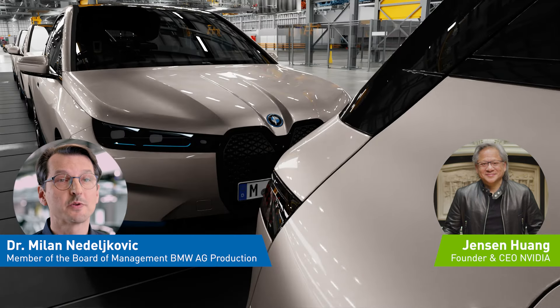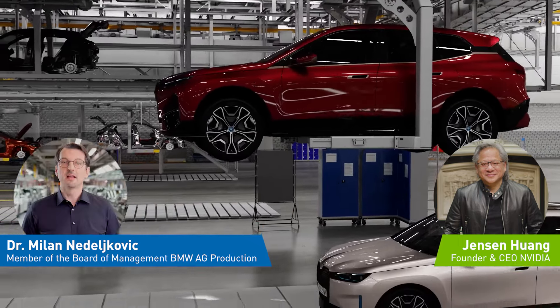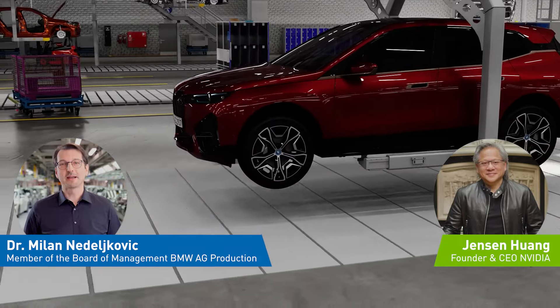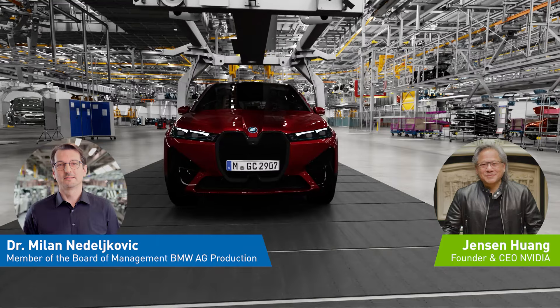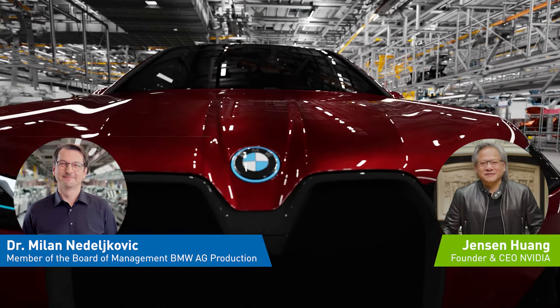These new innovations will reduce the planning times, improve flexibility and precision, and at the end produce 30% more efficient planning processes. Milan, I could not be more proud of the innovations that our collaboration is bringing to the factories of the future. I appreciate you hosting me for a virtual visit of the digital twin of your BMW production. It is a work of art.